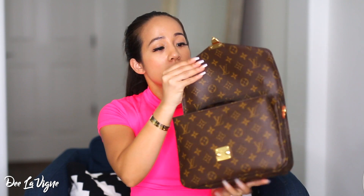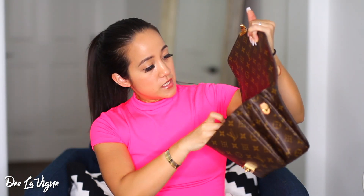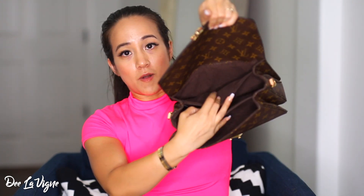For the Pochette Metisse, it has a squeeze mechanism — you just squeeze and it opens up. The hardware is a shiny gold. When you open it up, it has a removable strap so you can attach or detach it, wear it on your shoulder or cross-body, and it is adjustable as well. Inside it is lined with microfiber, which feels really good, and it has three main pockets.